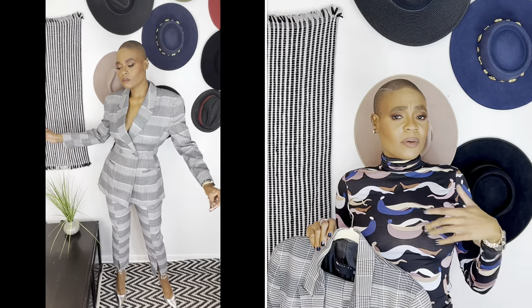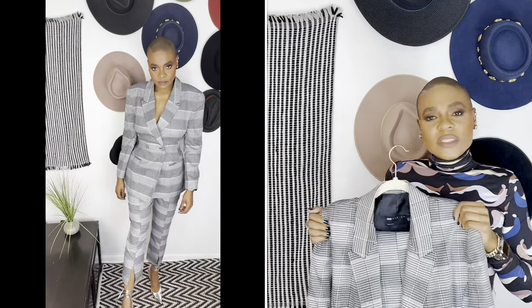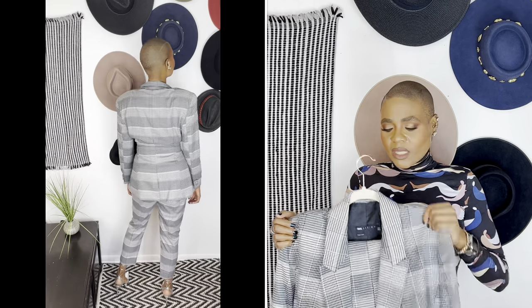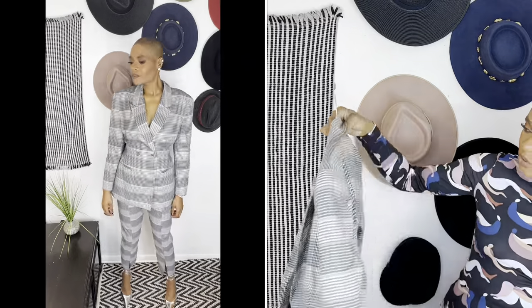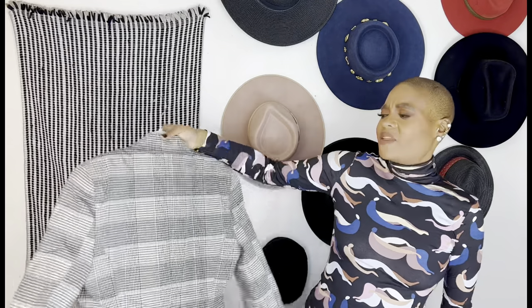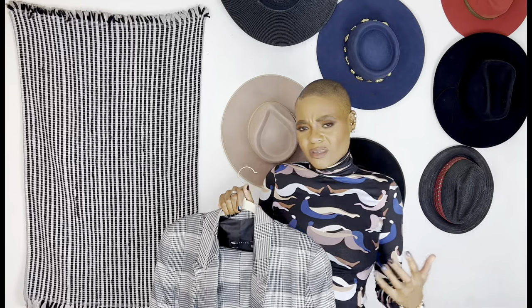My wardrobe rule is: if I don't absolutely love the pieces, if they don't fit properly, or if I haven't worn them in a year, I get rid of them. Since I don't really love this suit, I know I'm not going to reach for it — so what's the purpose of keeping it? The suit is in a navy, black, and brown houndstooth print. I love the print, but not the overall vibe. I already have broad shoulders and this just accentuated them in a way I didn't like.